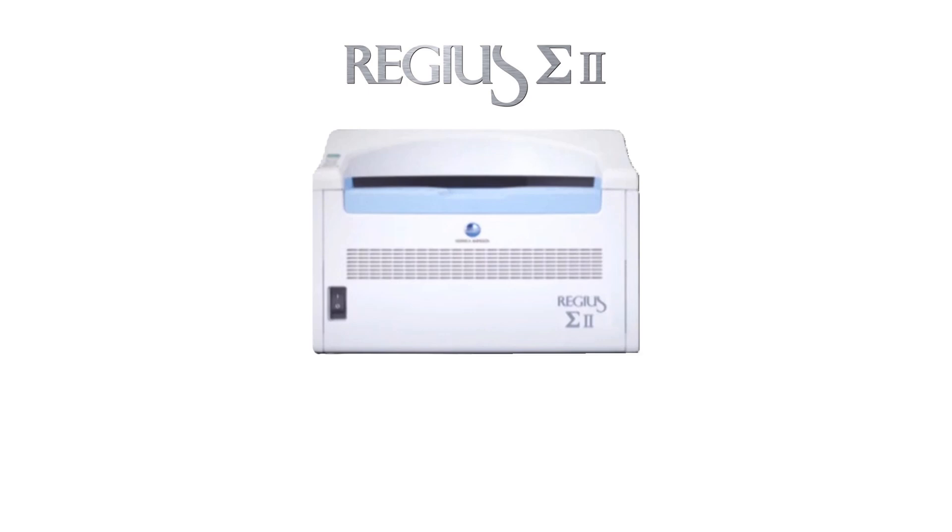The ultra-compact Regius Sigma 2 desktop CR reader has a footprint of only 0.31 square meters and weighs nearly 28 kilograms. It can be easily installed in hospitals and clinics with limited space.